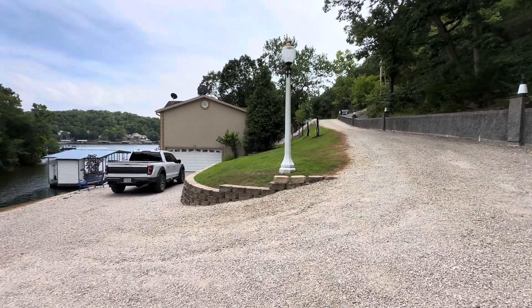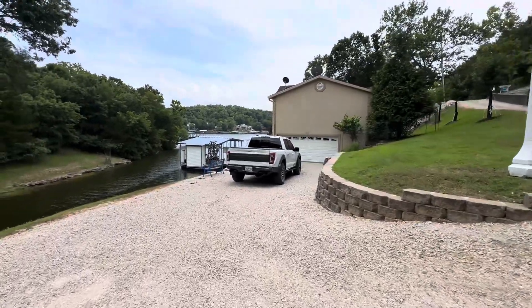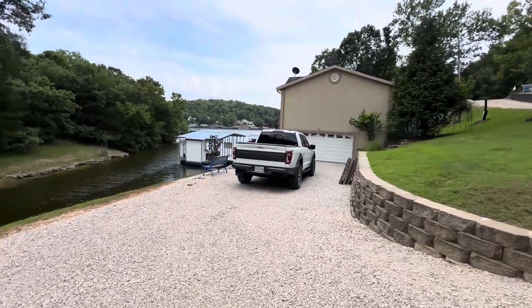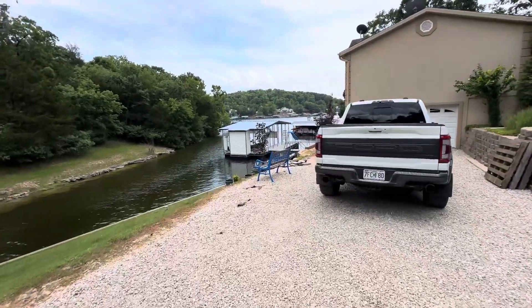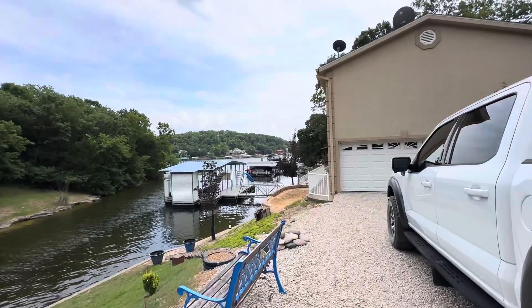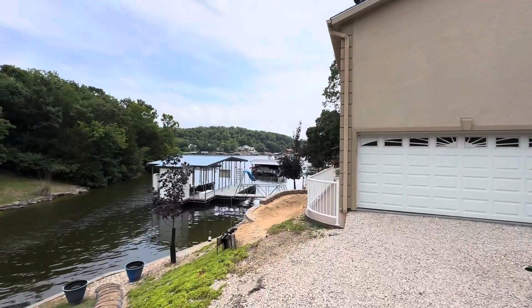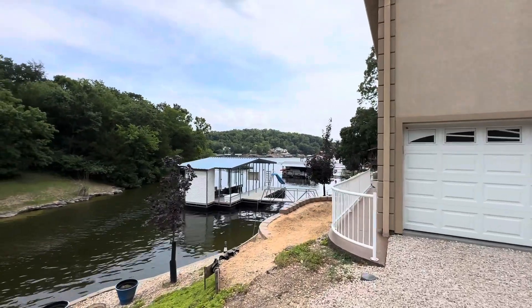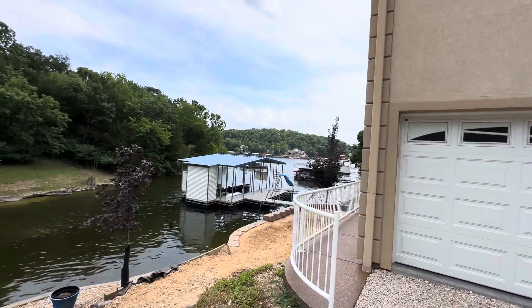Let me show you through the home. It's a unique home, like most of our lake homes — people expand and modify to get that lakefront. Nice and quiet back here, super peaceful. That's a great dock.